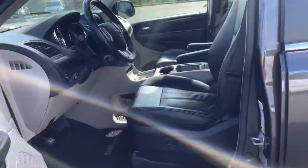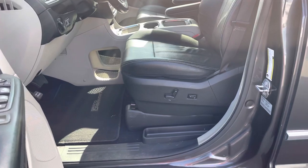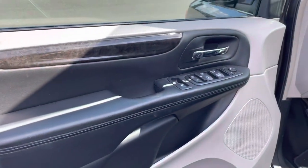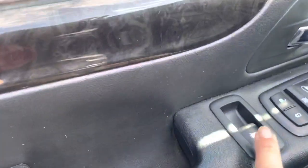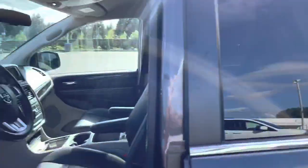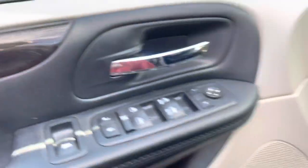On the driver's side, you've got a power driver's seat that goes every which way, even for your lumbar. Power locks, windows, and mirrors. This button here is super handy — it opens up those side windows at the very back to get some airflow in for you. That's a very handy feature.